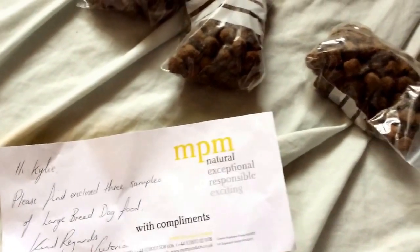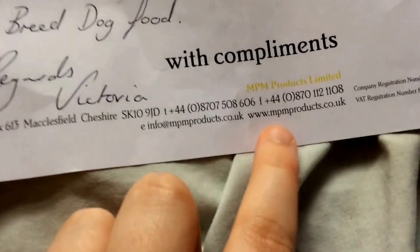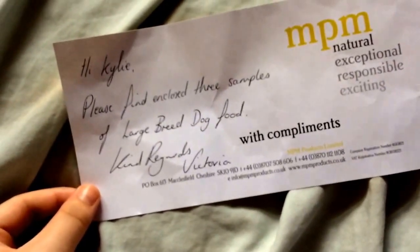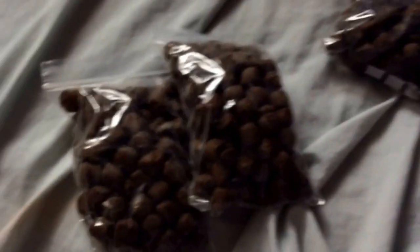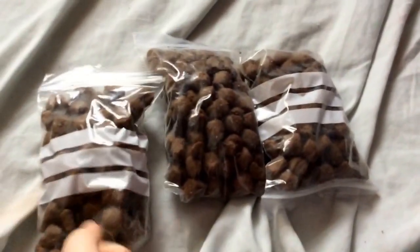Next jiffy bag has a leaflet inside - I'm not too sure of the brand. Just try emailing them - go on to their website and just ask if they can send you some samples for your dogs. They said 'Hi Kaylee, please find enclosed three samples of large breed dog food, kind regards Victoria.' So thank you Victoria - my dogs are really gonna love these. It's three bags of their food, one for each of my dogs, and I think they're about 50 grams each.